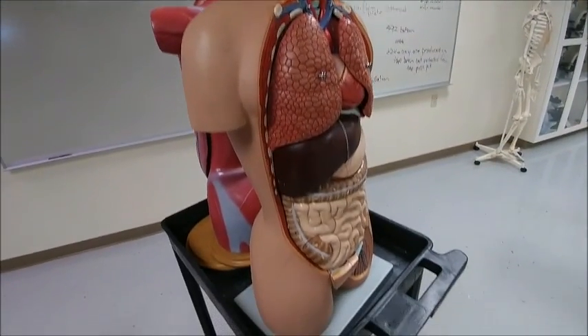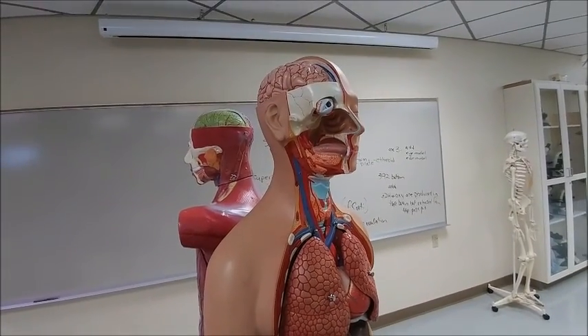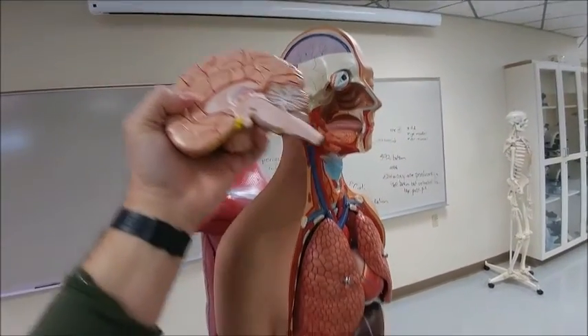For a minute, we're going to look at this torso model, and we're going to take it from the angle of hormones. There are lots of other features here, but we're going to look at hormones for just a few minutes.